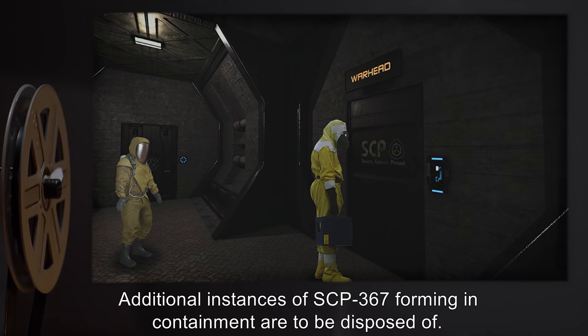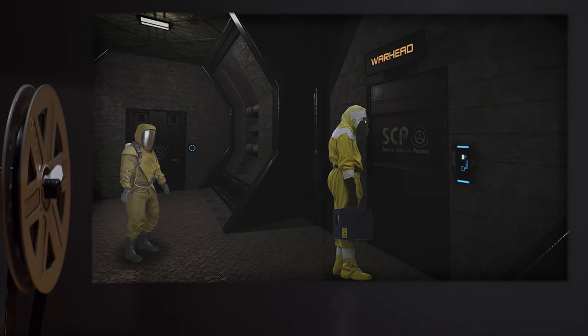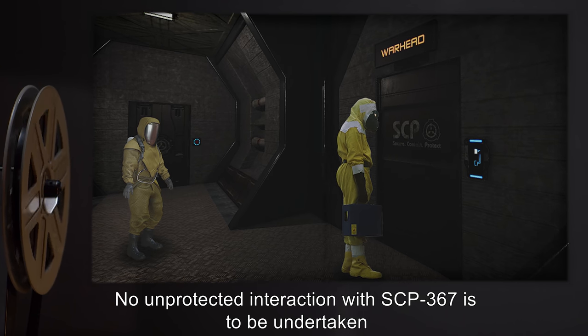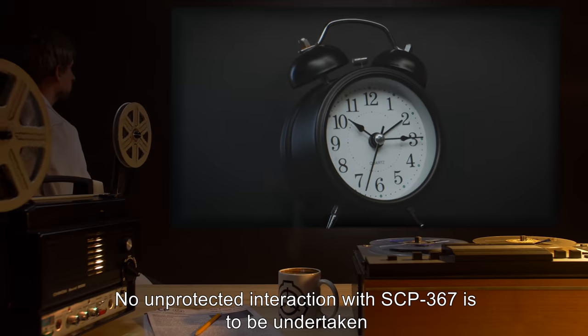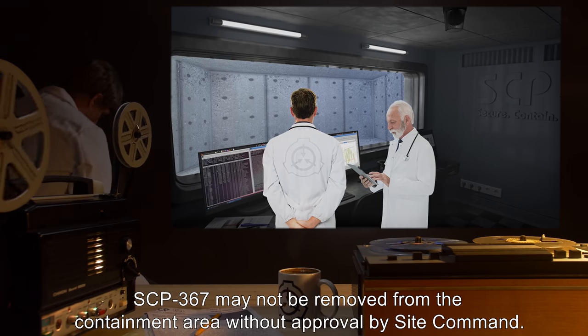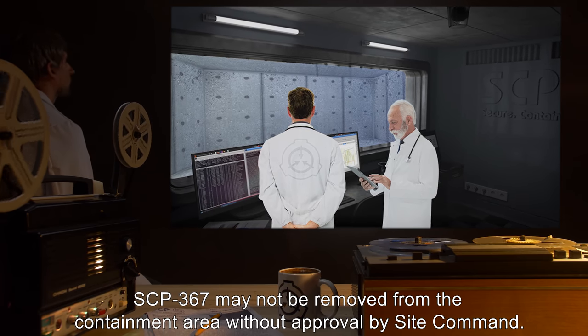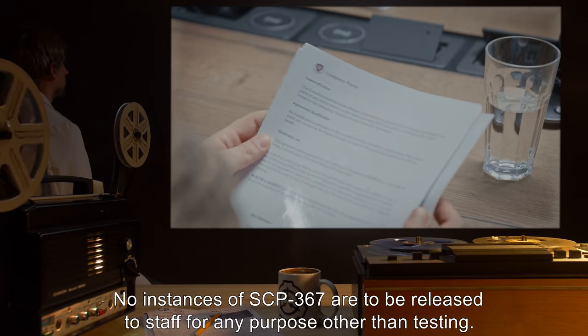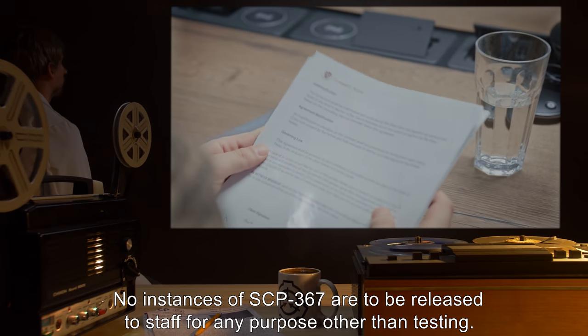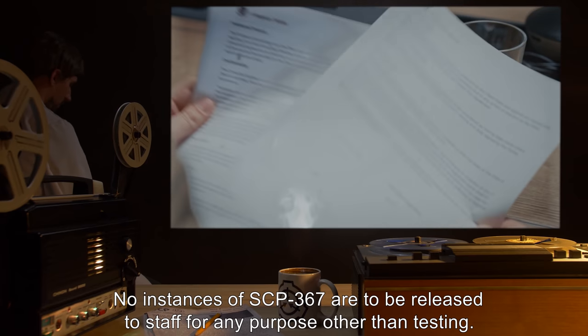Additional instances of SCP-367 forming in containment are to be disposed of. No unprotected interaction with SCP-367 is to be undertaken unless it is within 30 minutes of a feeding period. SCP-367 may not be removed from the containment area without approval by Site Command. No instances of SCP-367 are to be released to staff for any purpose other than testing.